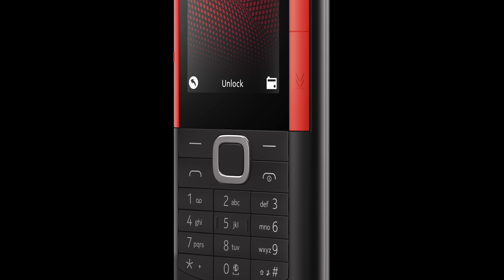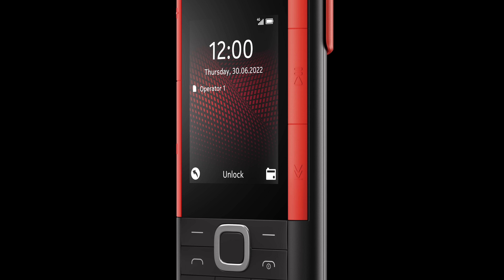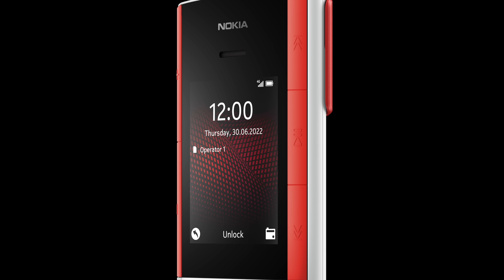For a feature phone, the Nokia 5710 is one pretty little device. It'll be hitting the UK in a choice of black and red or white and red, and the white model in particular is bright and poppy. According to HMD Global, that dinky plastic frame is super durable, so hopefully it'll survive being chucked into backpacks, taken to festivals, and all kinds of shenanigans.